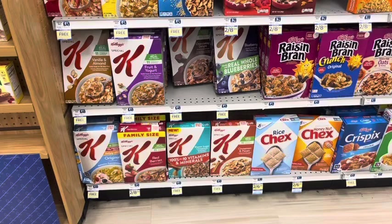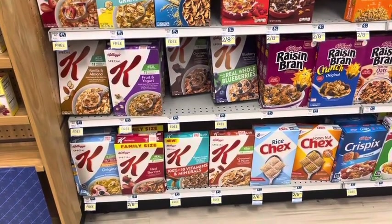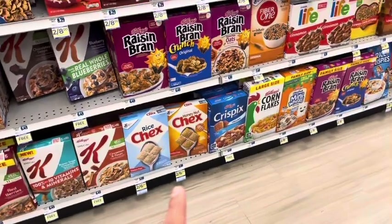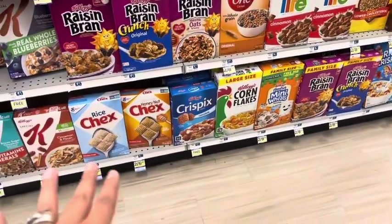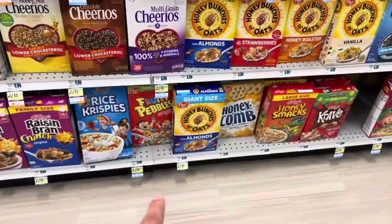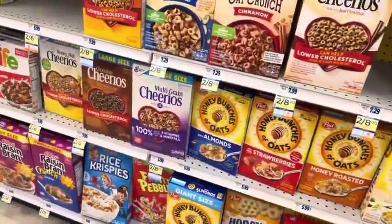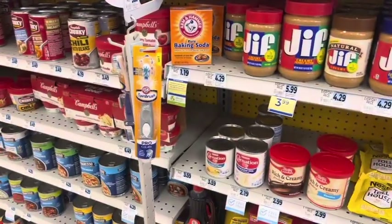Special K is buy one get one free, and there are printable coupons on the Kellogg's website for $1 off two. There are also good sale prices on other cereals — Kashi two for $8, Chex two for $6, Honey Bunches of Oats large family size and Fruity Pebbles two for $8, Cheerios — and there are usually General Mills coupons available.